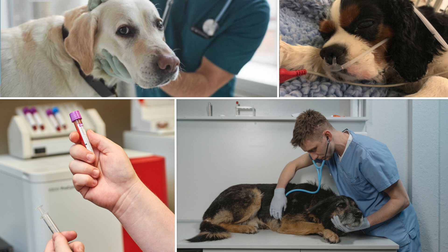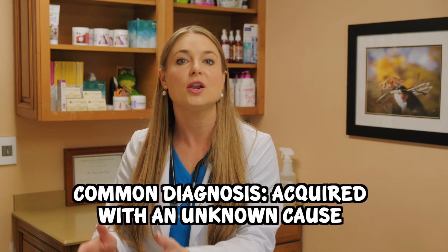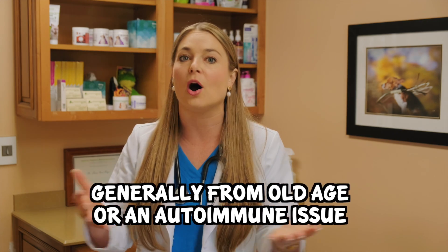Your veterinarian will also search for other causes through blood testing, looking for diseases like Addison's disease or myasthenia gravis. This helps guide treatment. When no actual diagnosis can be identified, it's called acquired megaesophagus with an unknown cause — that's basically what we call it. It may be from age-related nerve degeneration in older dogs or from an autoimmune issue. In fact, that's the typical case I see: we really find no diagnosis for it.